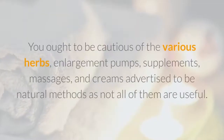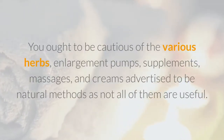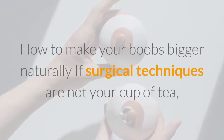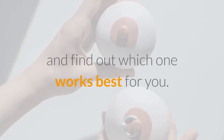You ought to be cautious of the various herbs, enlargement pumps, supplements, massages, and creams advertised as natural methods, as not all of them are useful. If surgical techniques are not your cup of tea, check out the natural breast enhancement methods below and find out which one works best for you.